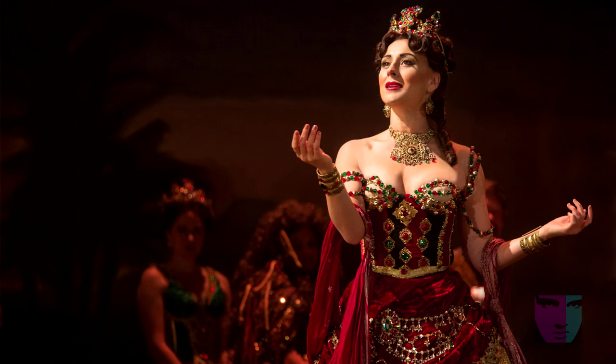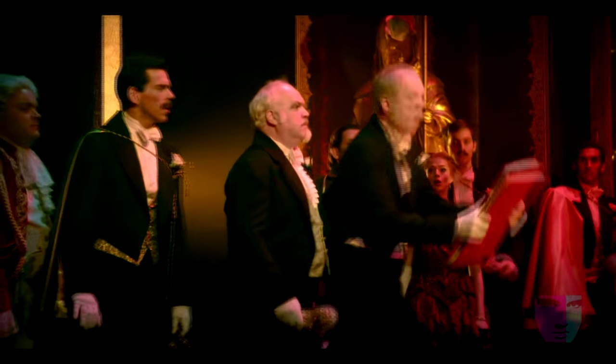I've been with this production since we first started rehearsals in New York in October of 2013. Carlotta is the Italian prima donna of the Paris Opera House, and she's been the prima donna for about five years. But for three years, there have been horrible things happening and management is not doing anything about it, so she's starting to throw diva fits.